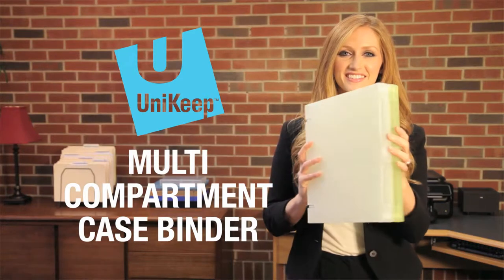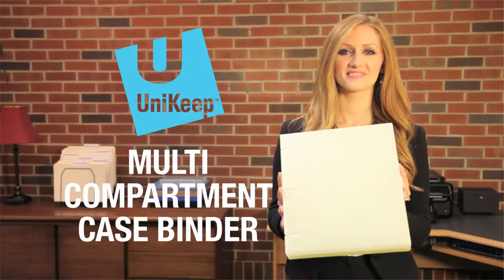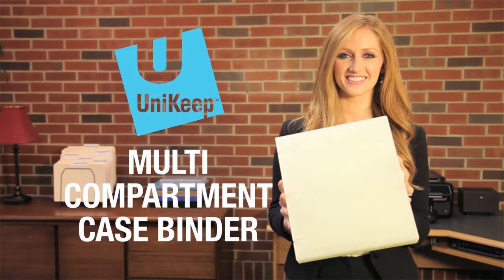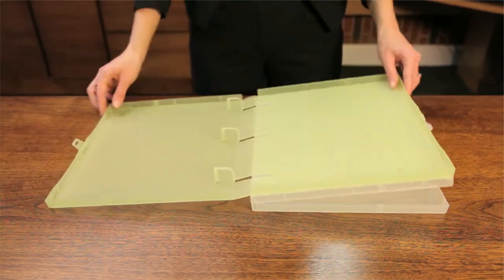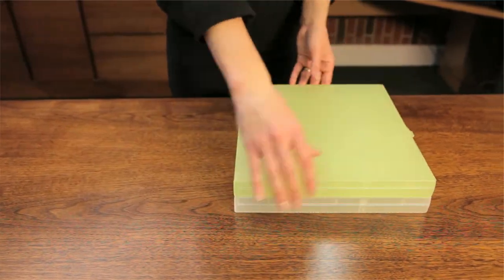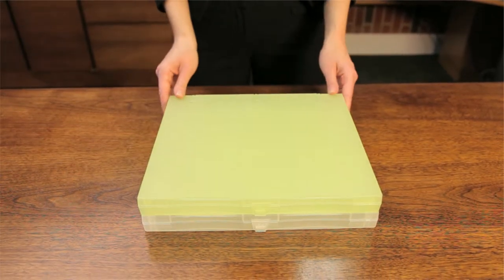The Uni-Keep Multi-Compartment Case Binder is an excellent way to keep your larger document collections safe and organized. Unlike three-ring vinyl binders, patented Uni-Keep Multi-Compartment Case Binders are made from durable, recyclable polypropylene and are fully enclosed to protect their contents.